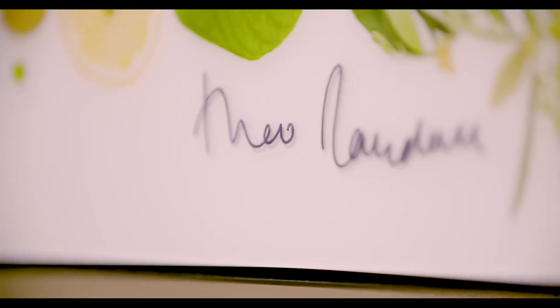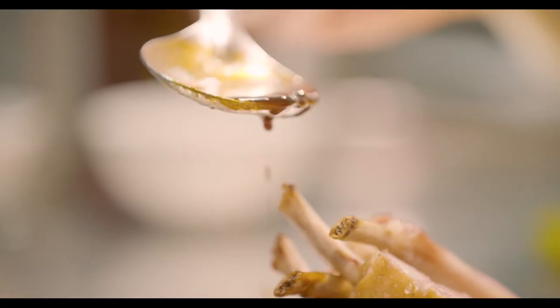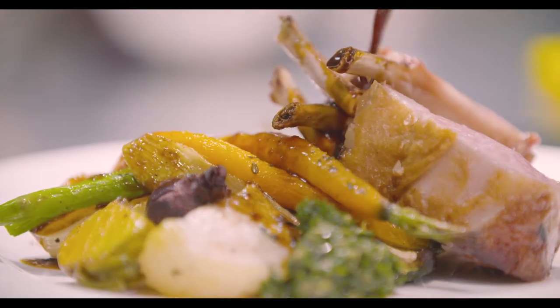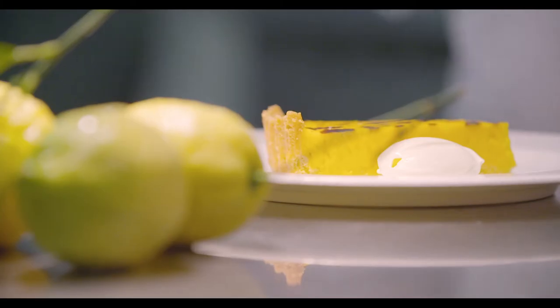My cooking is quite simple, so therefore it's dependent on really good quality ingredients. I like to bring out the true flavors of the quality ingredient — all the ingredients we've used have got very specific flavors and textures, and that's what's so important in my food.